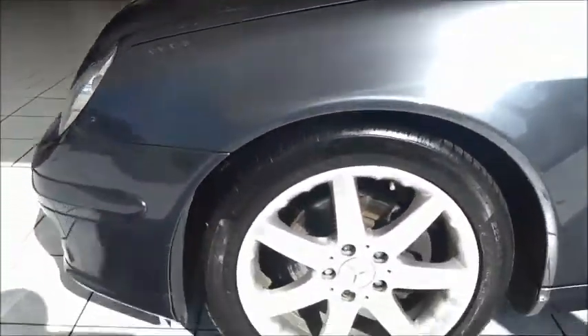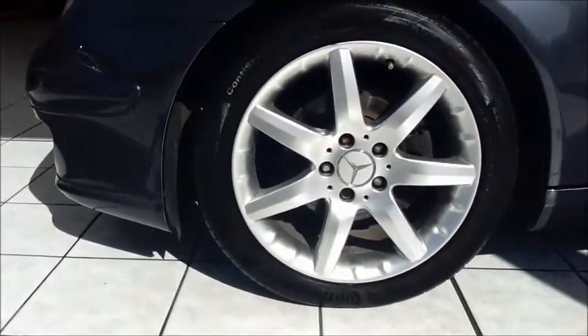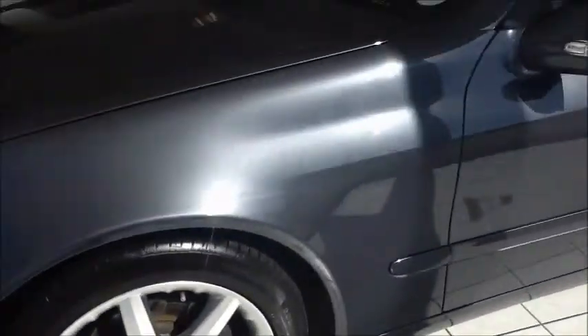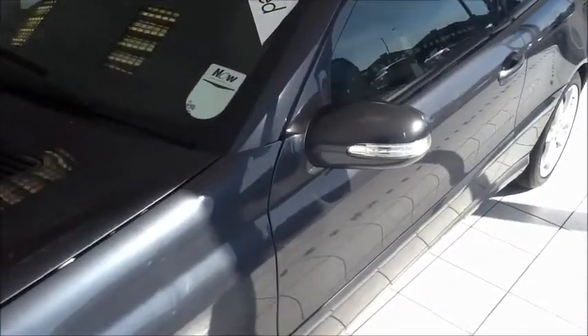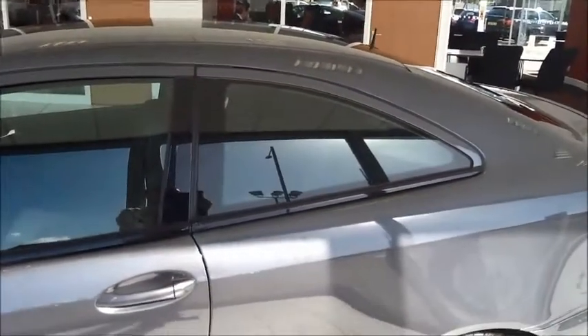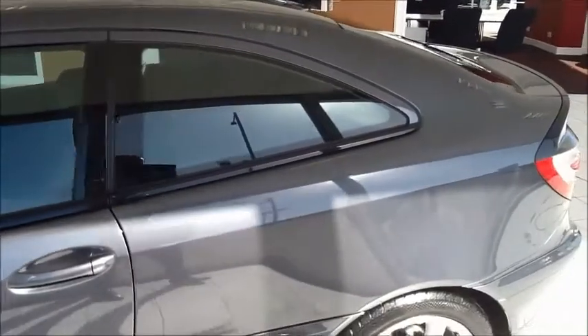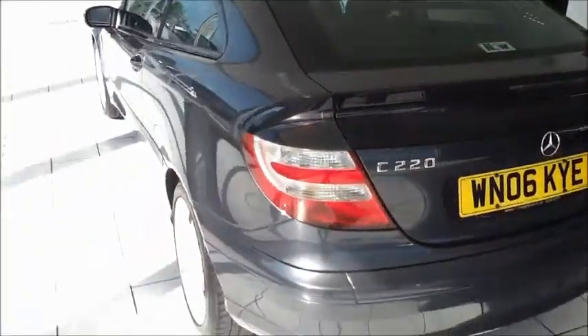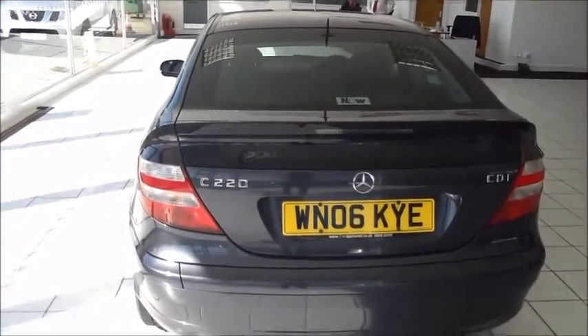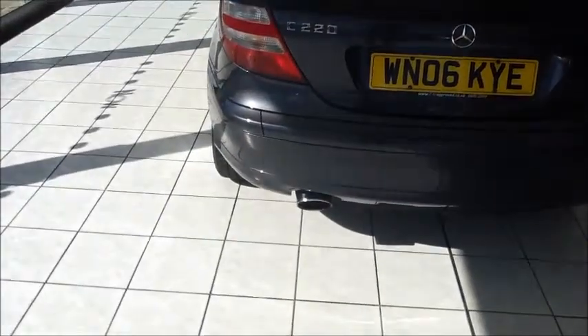This Mercedes comes with 17-inch Mercedes styling alloy wheels, body-coloured heated wing mirrors, and colour-coded door handles. Privacy glass in the rear as an upgrade. It also features a high-level rear brake light and to complete the styling, a nice single chrome exhaust tailpipe.